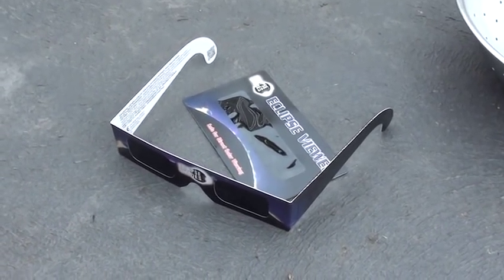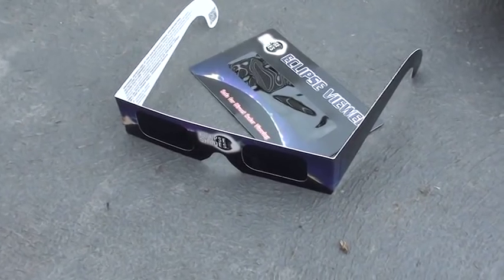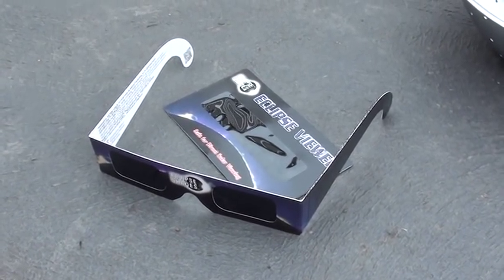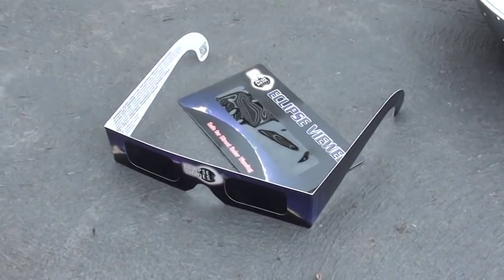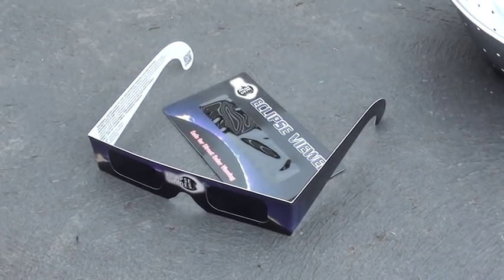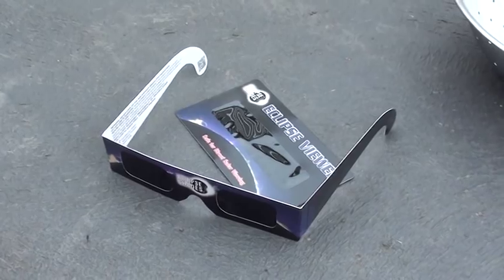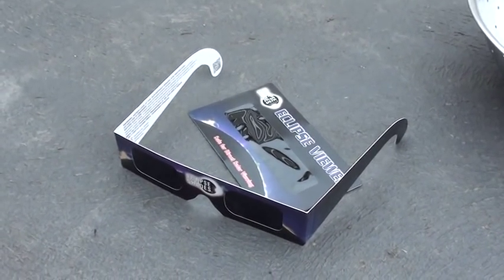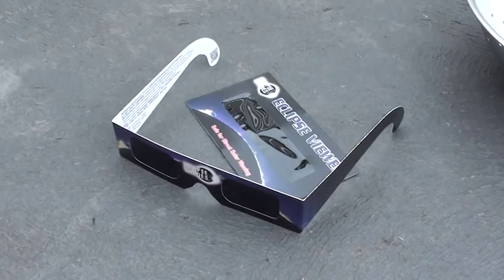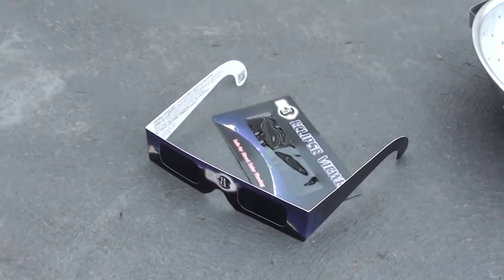The only thing I warn people about with using these is: do not use them in combination with other optical equipment such as binoculars, telescopes, or cameras. The film is great for filtering out harmful radiation from the Sun — ultraviolet, intense light, and UV — but they will not withstand the concentrated heat coming out the back of a camera, a pair of binoculars, or an unfiltered telescope. Use these as directed and they are perfectly fine. I've sat with a pair of shades on and stared at the full Sun for well over half an hour and my eyes were perfectly fine afterwards.